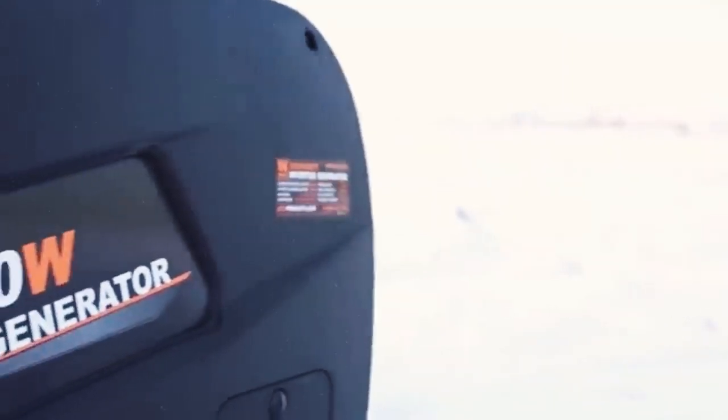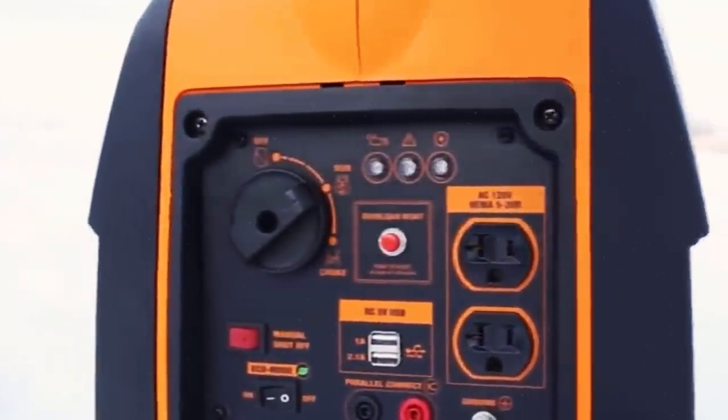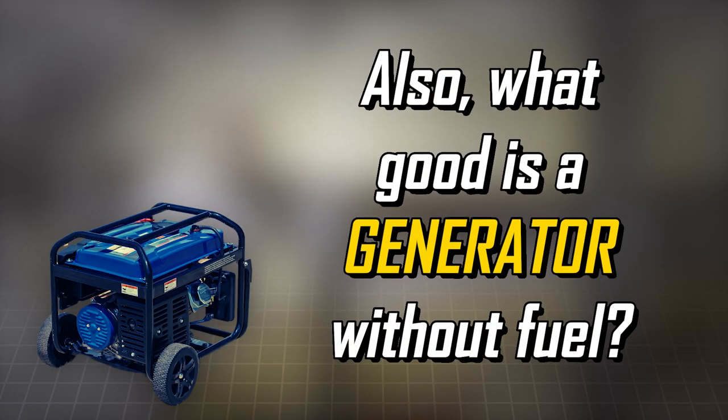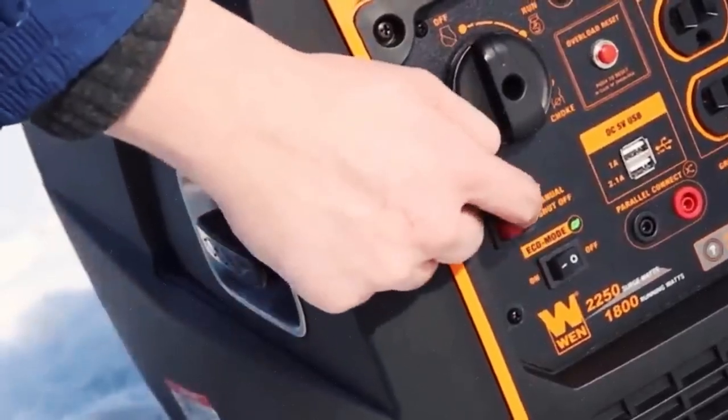Here are some tips. Always place the generator outside and away from windows to avoid carbon monoxide risks. Don't forget to do regular checkups to make sure it's ready for action when you need it most. Also, what good is a generator without fuel? So make sure to stock up on some extra fuel so you're all set when the time comes.